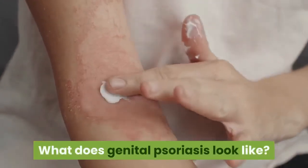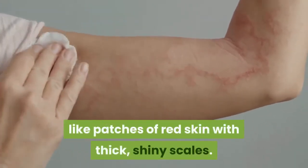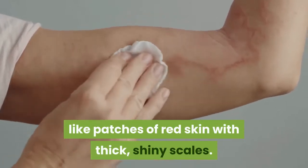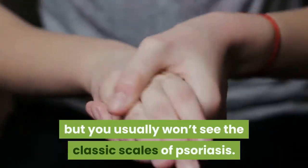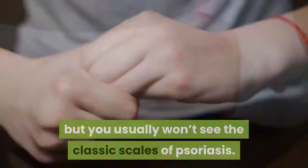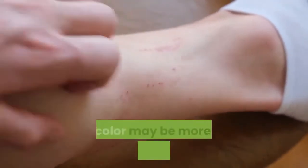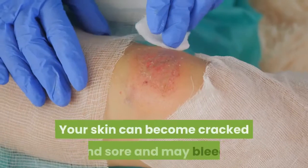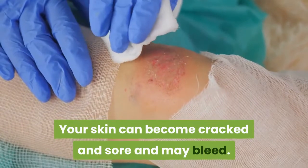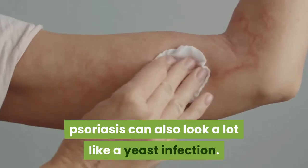What does genital psoriasis look like? In general, psoriasis looks like patches of red skin with thick, shiny scales. When it develops in the genital area, the patches may be a brighter red, but you usually won't see the classic scales of psoriasis. When it occurs within the folds of your skin, also known as inverse psoriasis, the color may be more of a reddish white or reddish gray. Your skin can become cracked and sore and may bleed. When it occurs in the skin folds, psoriasis can also look a lot like a yeast infection.